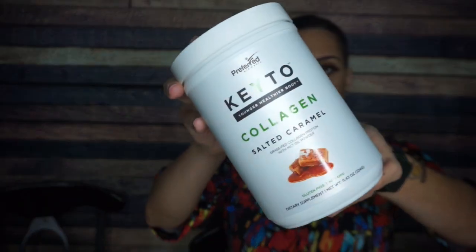Hey guys, today I'm excited to tell you all about Preferred Keto's new flavor of collagen — salted caramel. I am so excited about it.